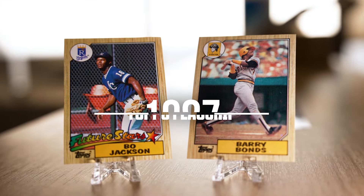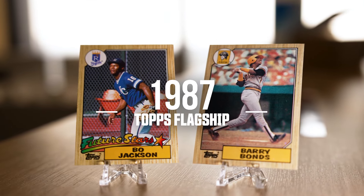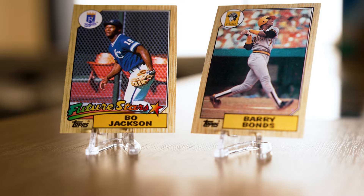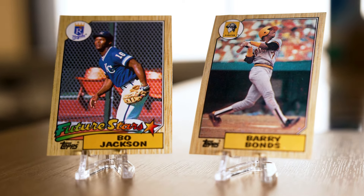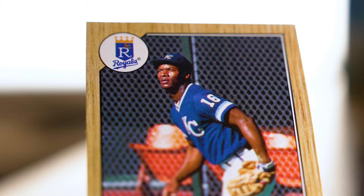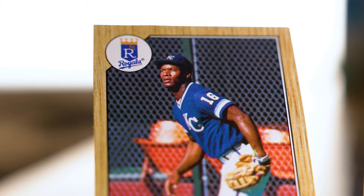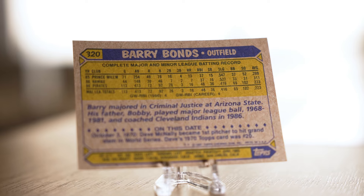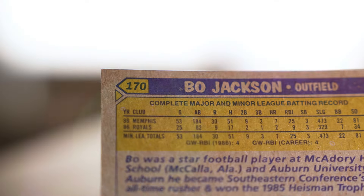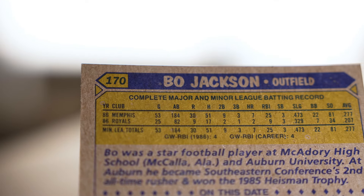Sticking with our love for the 80s, 1987 Topps baseball is a set much like the 2024 set that really stands out visually and differentiates itself from its contemporaries. The wood grain border makes a return to Topps flagship with this release, making it instantly recognizable among collectors. Flipping over to the back of the card, the vital info is found at the bottom, distinguishing this set from most Topps cards that traditionally list these details near the top.